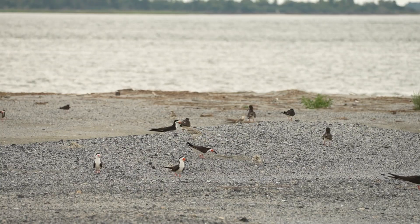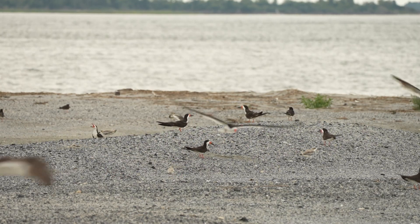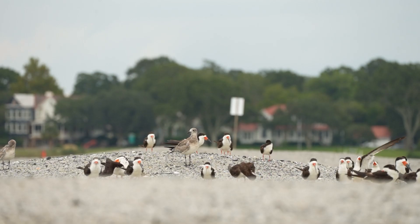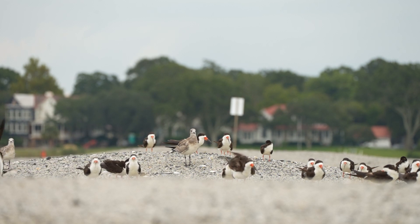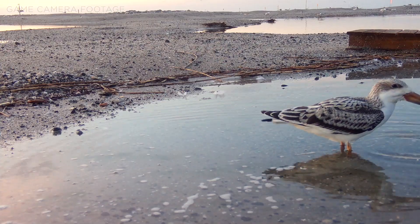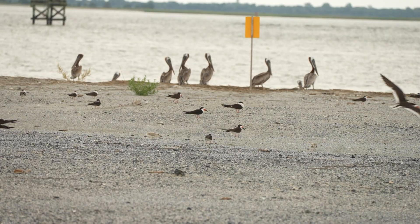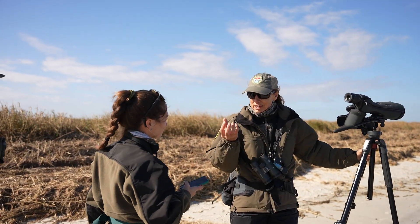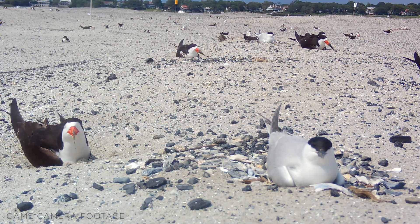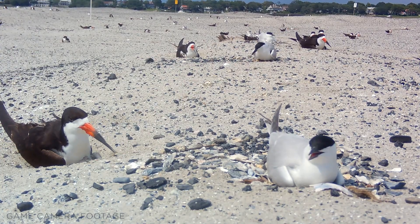Black skimmers also rely on the safe habitat that sanctuaries provide to nest and raise their young. The unmistakable orange and black bill facilitates the black skimmers' unique feeding strategy of dropping the lower bill in the water and snapping it shut once they feel a fish. Black skimmers are a species of highest conservation concern in South Carolina. In some years, 25% of all nesting black skimmers on the East Coast will occur in South Carolina, primarily on our seabird sanctuaries.